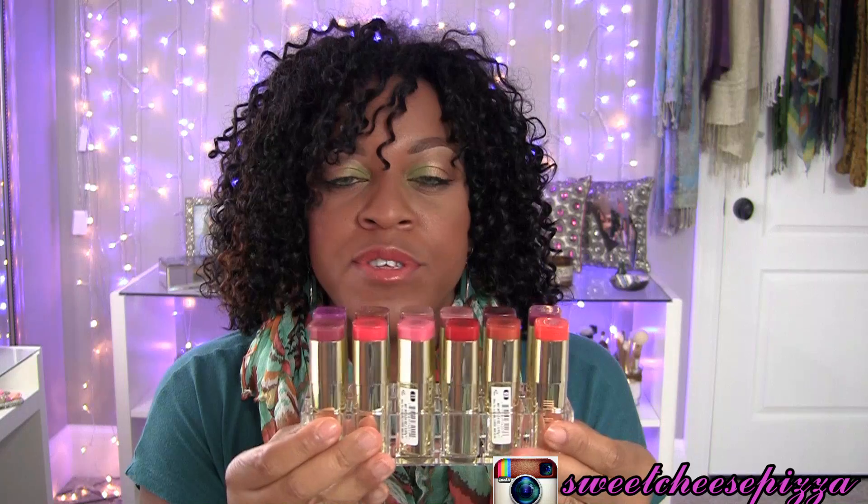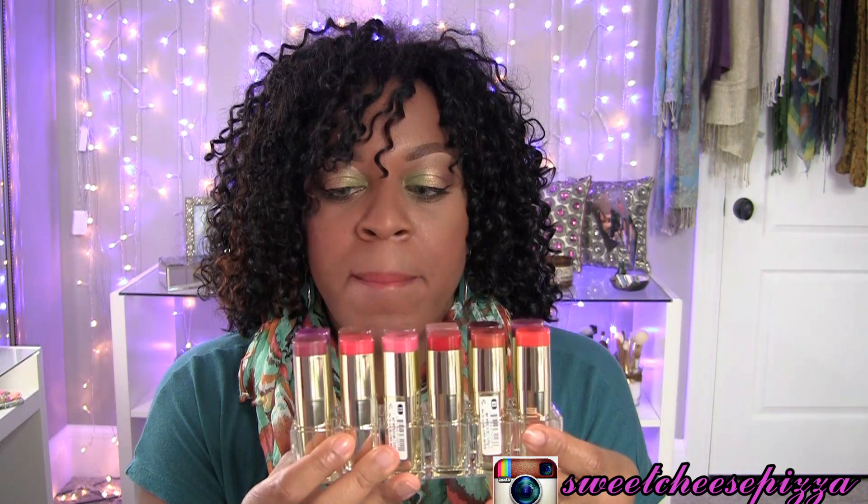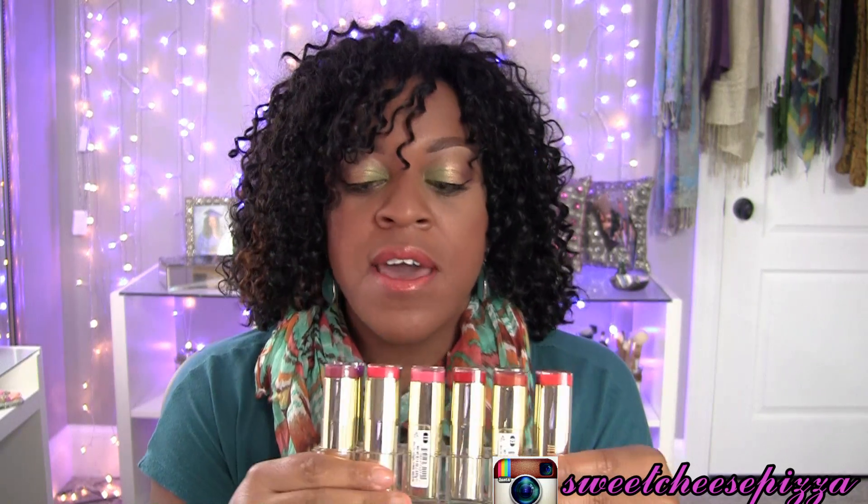Most of these were purchased pretty much at the same time — I got them from my local CVS, but I believe they're also found at Walmart and different places. They're very easy to find, very affordable drugstore lipstick. So let's get right into it.